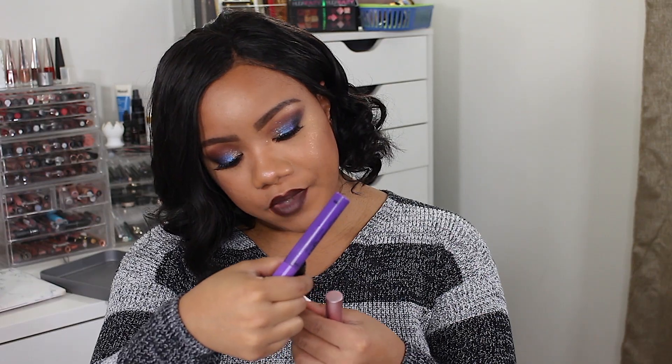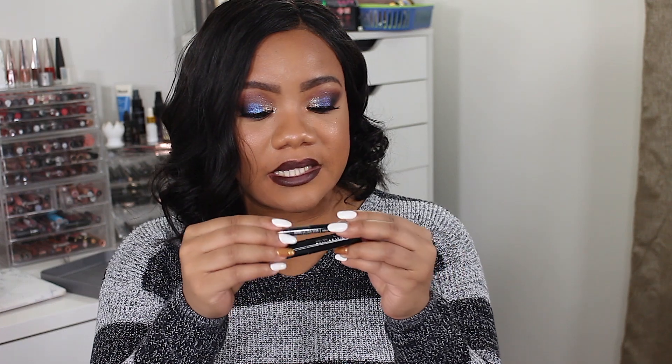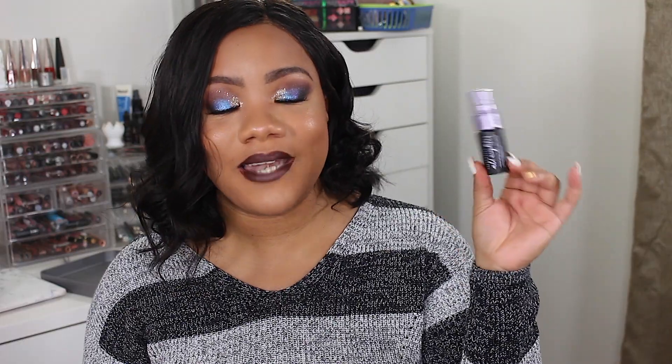Three mascaras I used up: the Wet n Wild Mega Length Mascara — they actually changed the formula so we'll see how the new one works. I also used up what I believe is a Lancôme mascara — it's all scratched off so I can't read it — and the Too Faced Better Than Sex Mascara. Two liners completely gone: the Makeup Forever Aqua Eyes in black and the Maybelline Line Stiletto Ultimate Precision Eyeliner — both great and I'd recommend them. I also used up an Urban Decay All Nighter Makeup Setting Spray, which I've been trying to finish forever, and I've already repurchased a version of it.